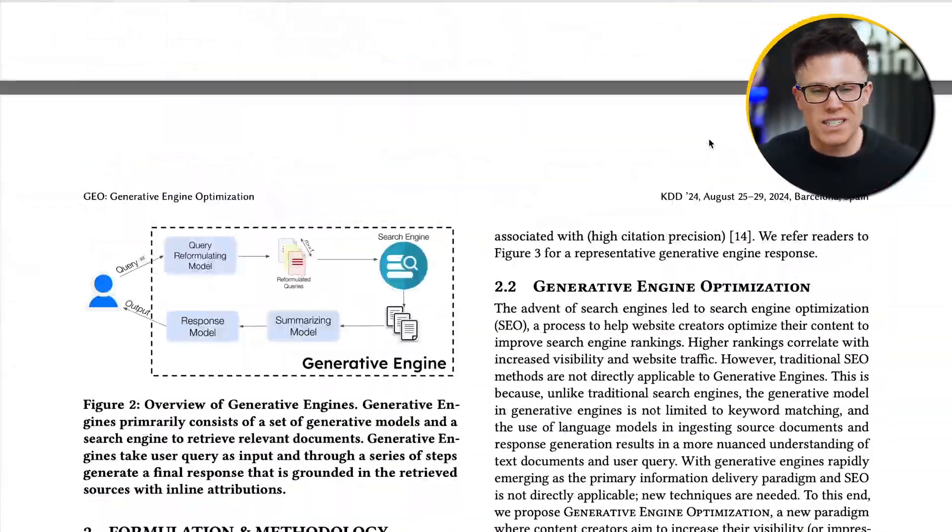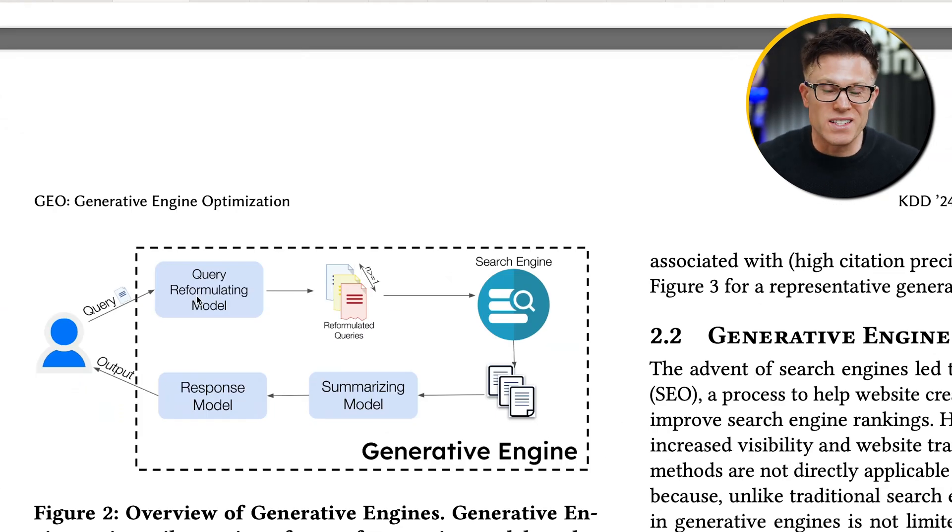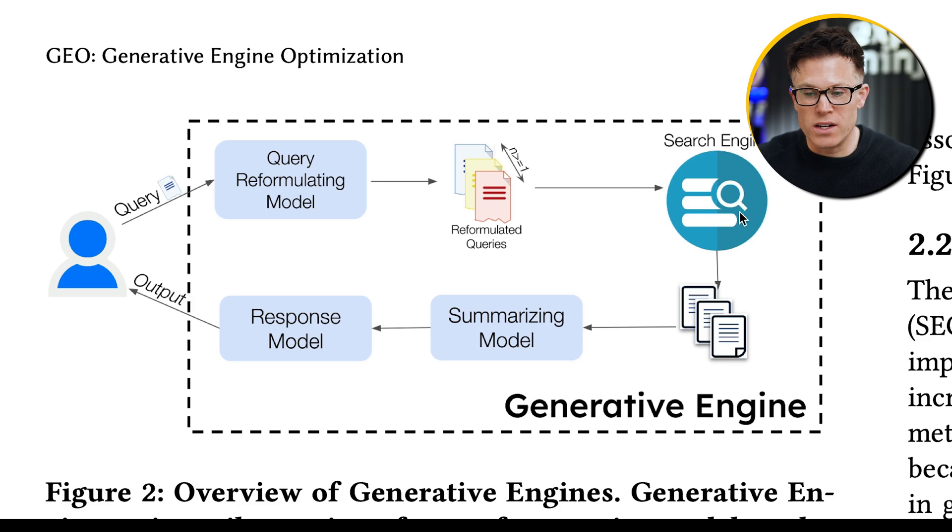In this paper, there's a great diagram which explains exactly how these tools work. The query is reformulated or broken into chunks, which are then searched for in a search engine, producing web results, which are then summarized and turned into a response given back to the user.